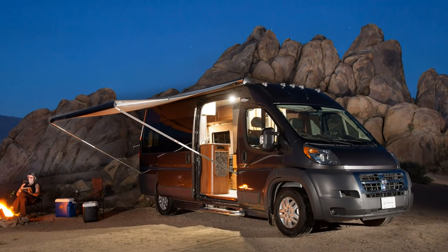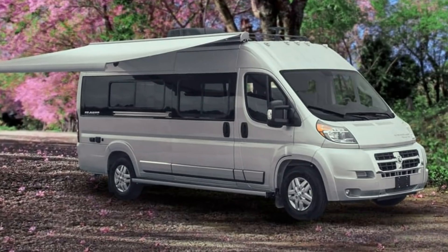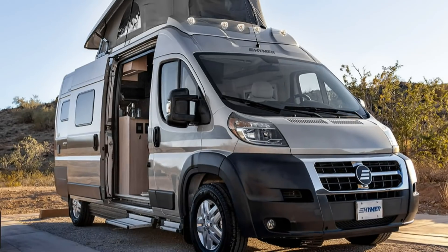It's designed for two people but there are an additional 3 seatbelts in the back, none of which are 3-point seatbelts. The IROC competes with a whole host of other Class B vans built on the Ram Promaster chassis including Roadtrek's Zion and Simplicity models, Pleasureway's Lexor, Winnebago's Travato lineup and Hymer's Active line.